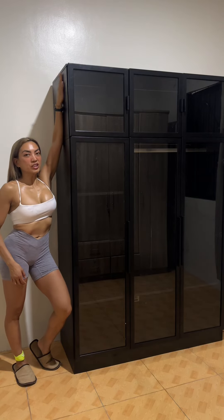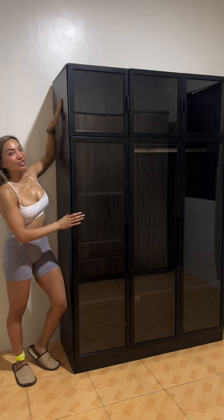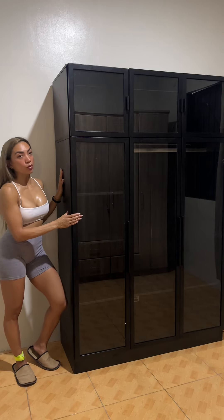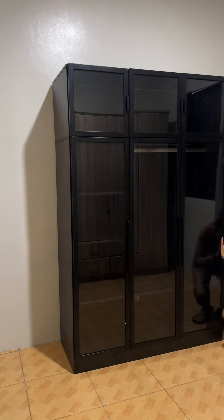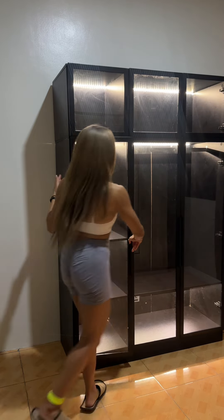I shipped this all the way from California to the Philippines — I love it so much. This is my LED wardrobe. With just a button, you can simply light it up.